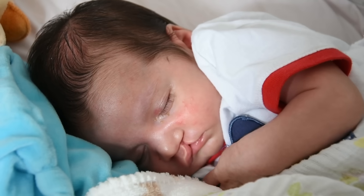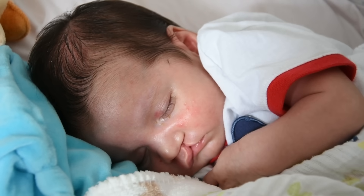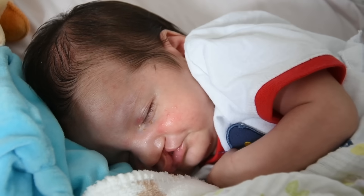You probably know someone who had a cleft palate or cleft lip at birth. It's a pretty common facial difference in newborns, and it's usually repaired with surgery while the person is little. That's because there can be serious complications if it isn't treated, meaning this is an important thing for us to understand.